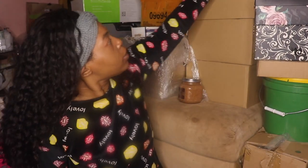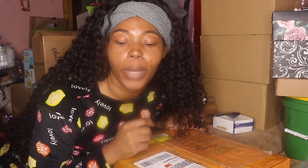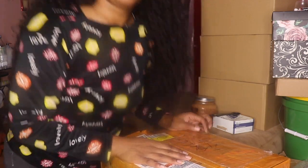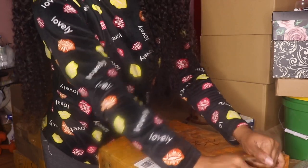Okay butterflies, these boxes have already been opened. Oh my gosh — I really want to start crying right now because these products are here. I worked my whole butt off on these products, so I can't wait for y'all to see them.